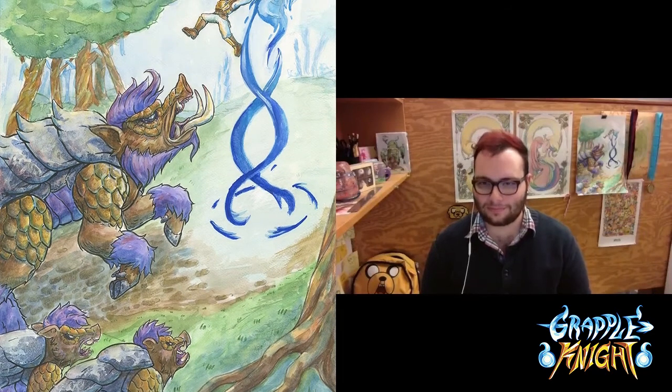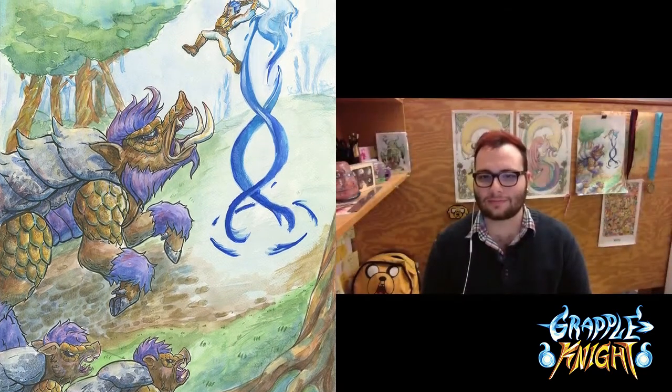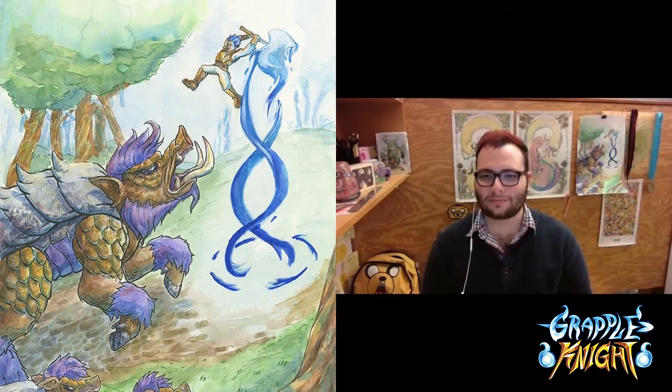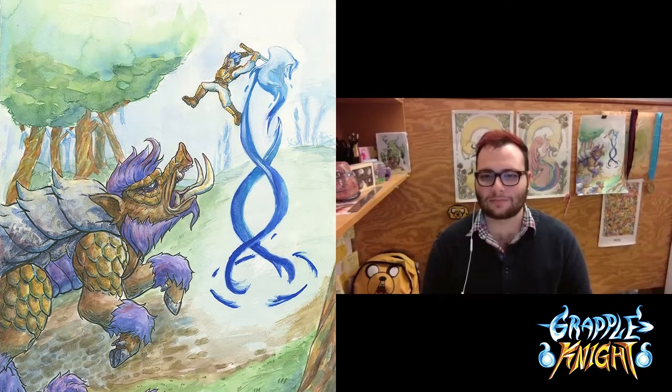Hey everybody, this is Danny Flexner here, the art director of Grapple Night, and today we're sitting down with Andy, the person, the artist, who painted the limited edition poster for us. It is a limited 100 run poster, and we're going to talk about that a bit today. But first, Andy, if you wouldn't mind, could you please introduce yourself and explain what it is you do?